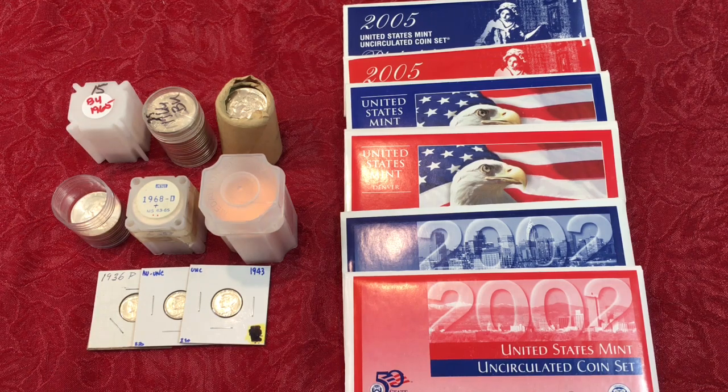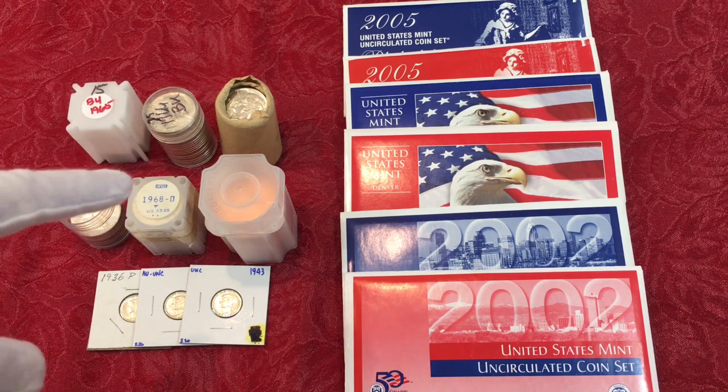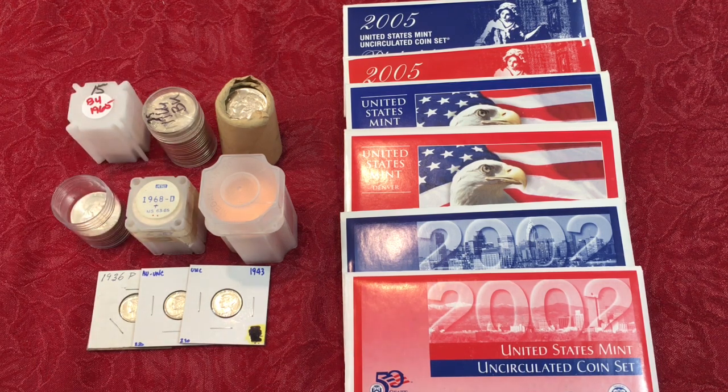Hey YouTubers, Jay and B here from JB Coins. We have an interesting video for you — a combination of coin show finds we want to share with you, along with some quick tips about how to go through a coin show and get the best deal. We also have a package we received from Tony Z, which we'll talk about at the end.